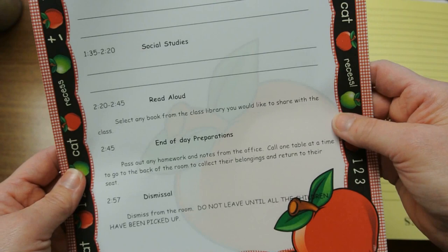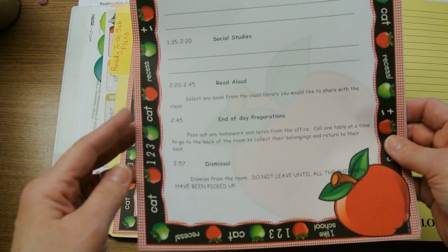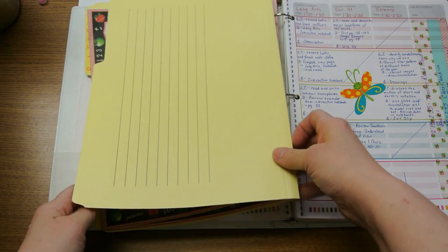Science tends to be more challenging for subs to do. Finally, there's a read-aloud, and I make sure to leave a stack of books on the desk, and the end-of-the-day procedures. I have a bunch of these forms ready — I just have to make a couple of quick notes and leave this on top of the stack of work that I want the sub to do. And that's all there is to it for my planned absence sub plans.